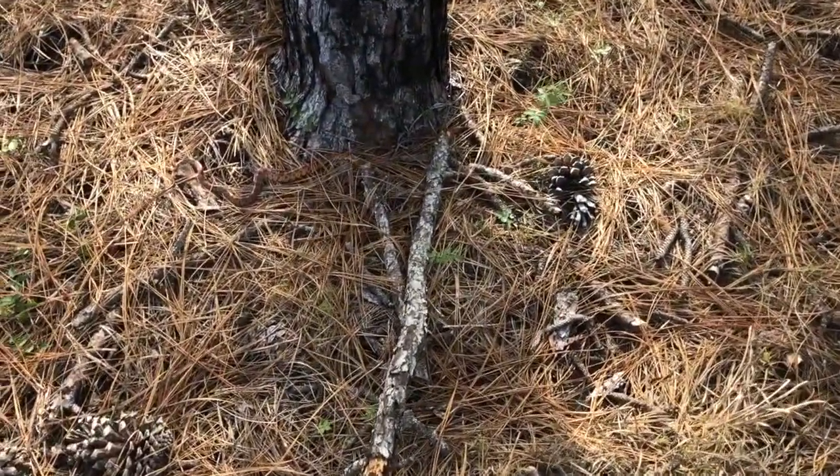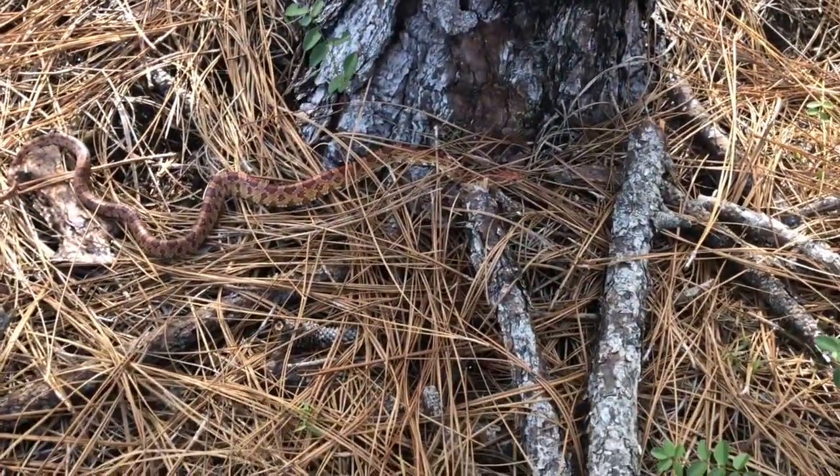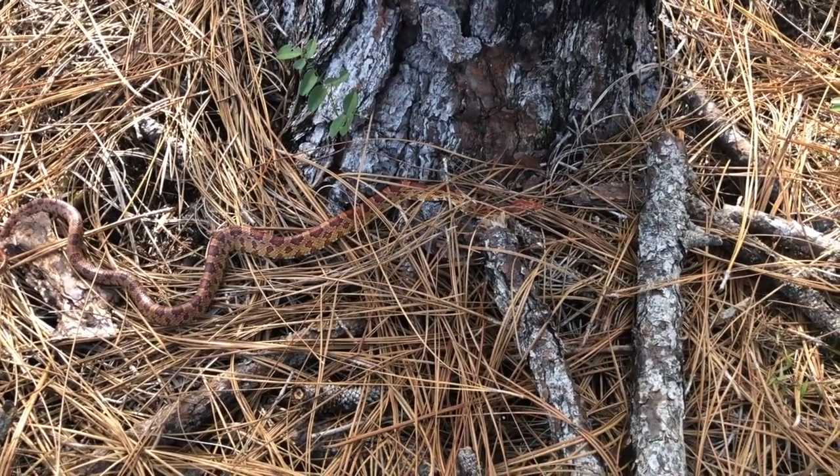Oh, I just spotted something. Nice — a corn snake out on the prowl. Wow, that looks really cool.